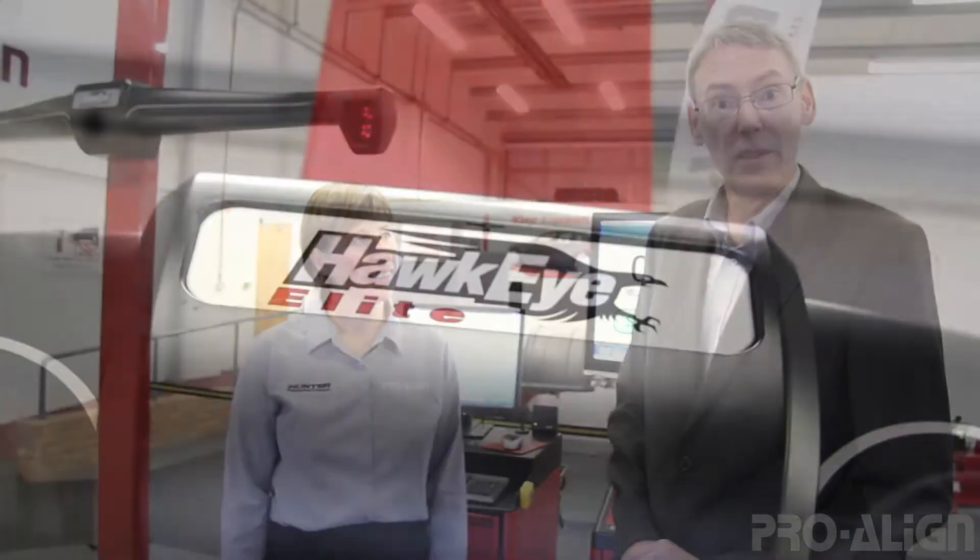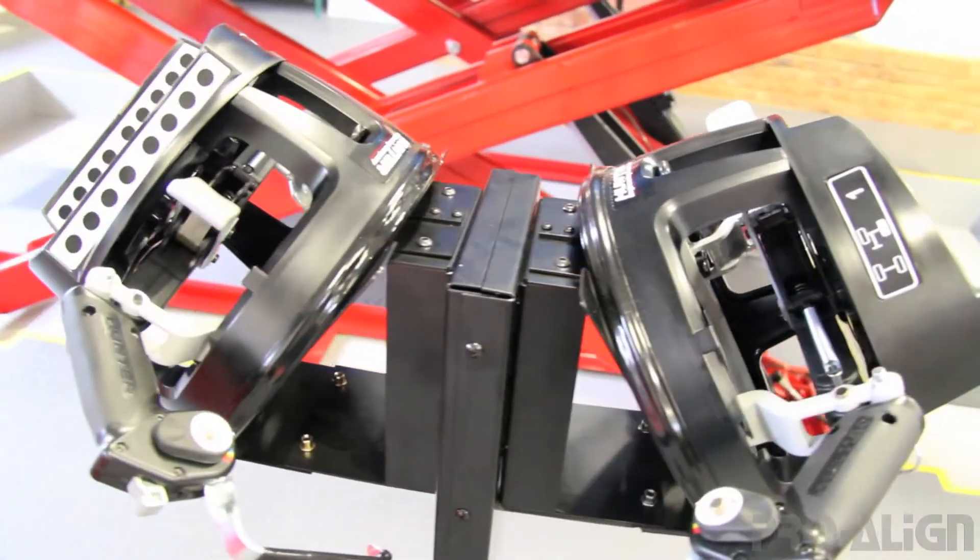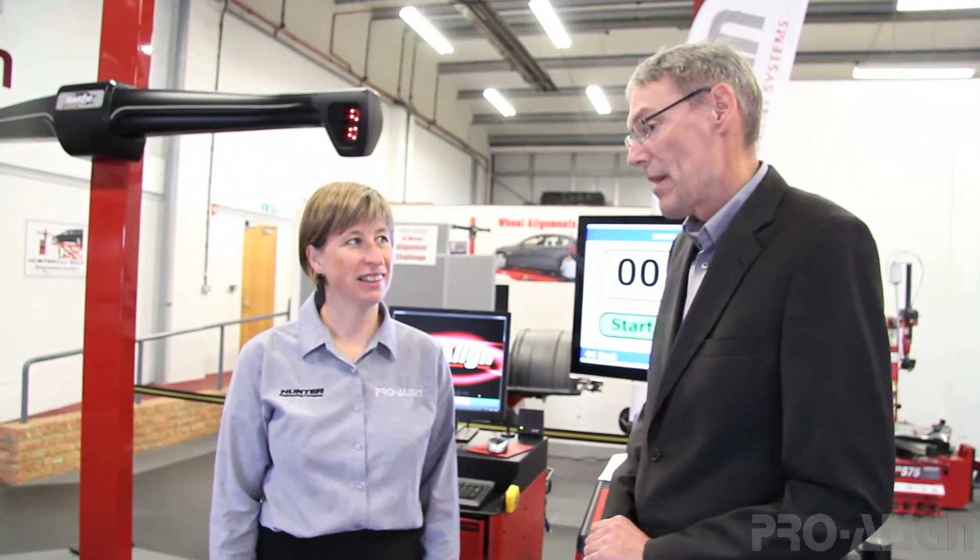Today we've now got the new Hunter Hawkeye HD Imaging Alignment with the quick grip adapters, which is very fast, and we're looking to see that we can show garages, fast fit centres and tyre shops really how easy it is to measure a vehicle and to see if there's a sales opportunity for alignment adjustments.